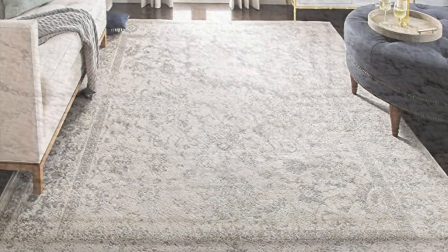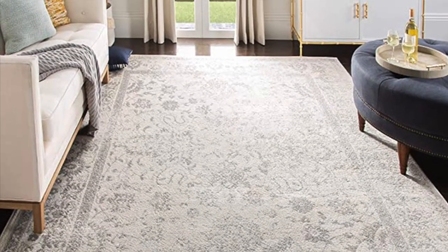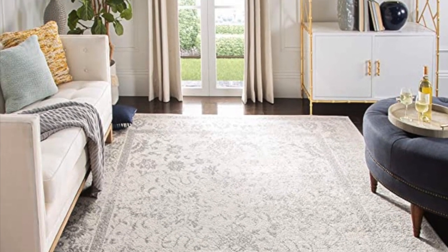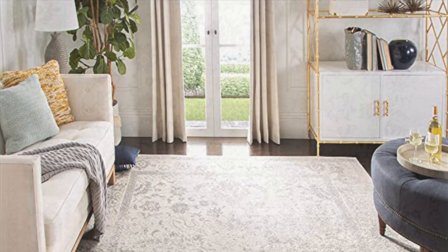Next, I have Safavea's Adirondack Collection again. This is a companion rug to the other rug I just told you about. It too is an 8 by 10 rug. It's ivory and silver, and it is an Oriental distressed rug and non-shedding, and this rug is $169.20.